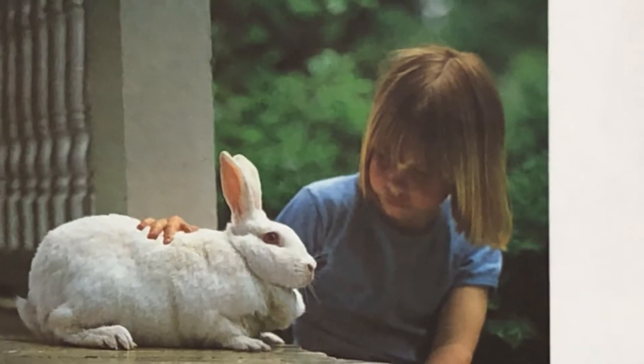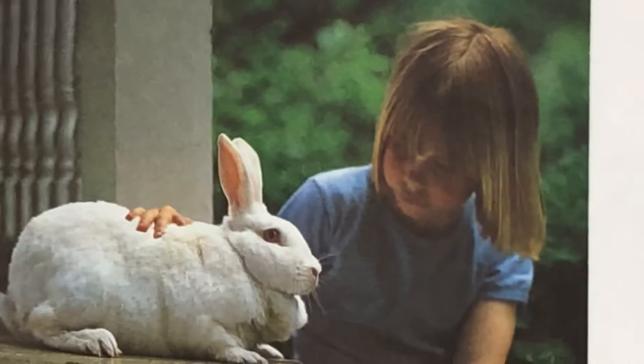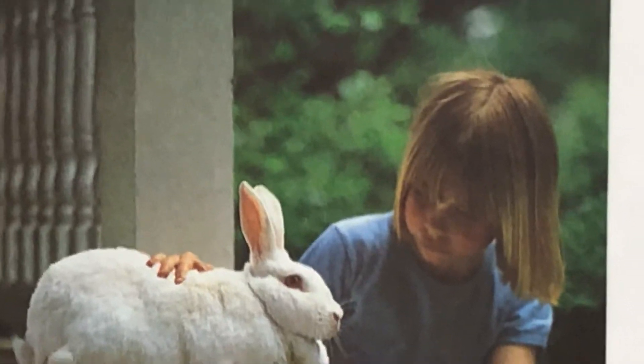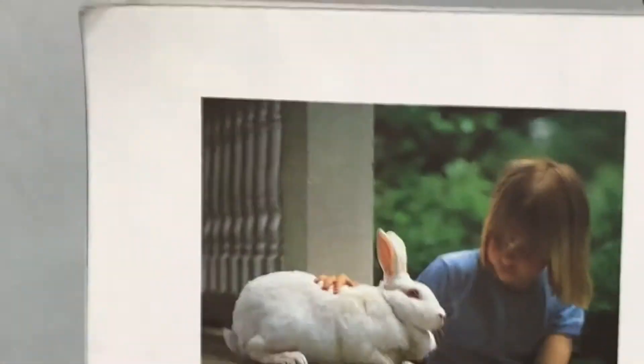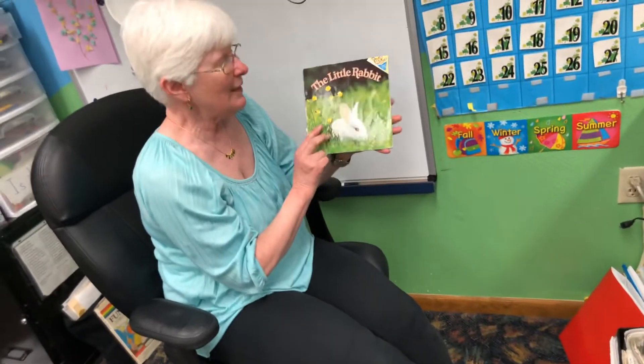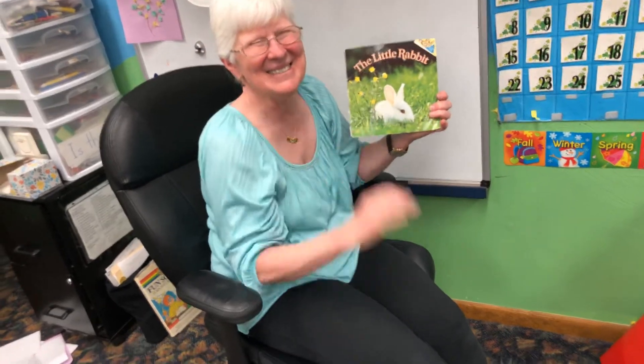"I love you, Buttercup," said Sarah as she stroked her rabbit's soft white fur. But Buttercup just wiggled her pink nose. She's stroking Buttercup. What a great story! And today, we're going to make a little rabbit — I think you'll like it. See you soon. Bye, friends!